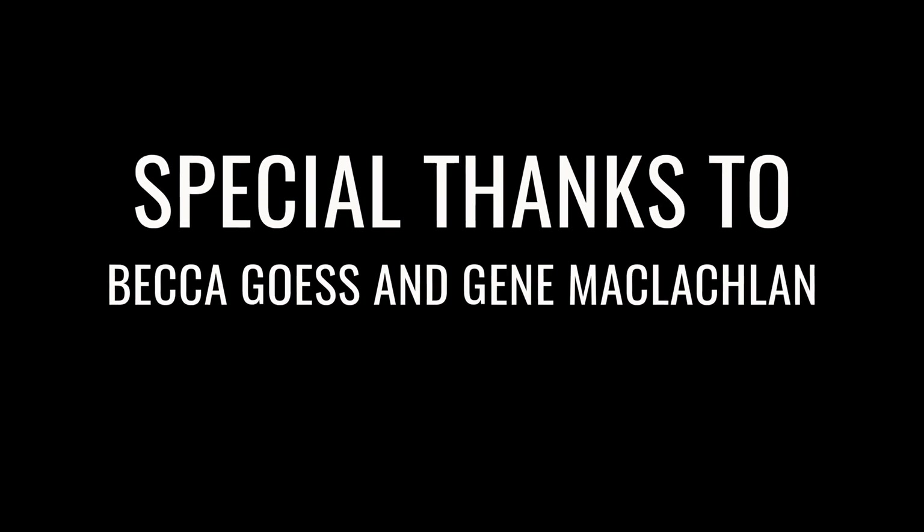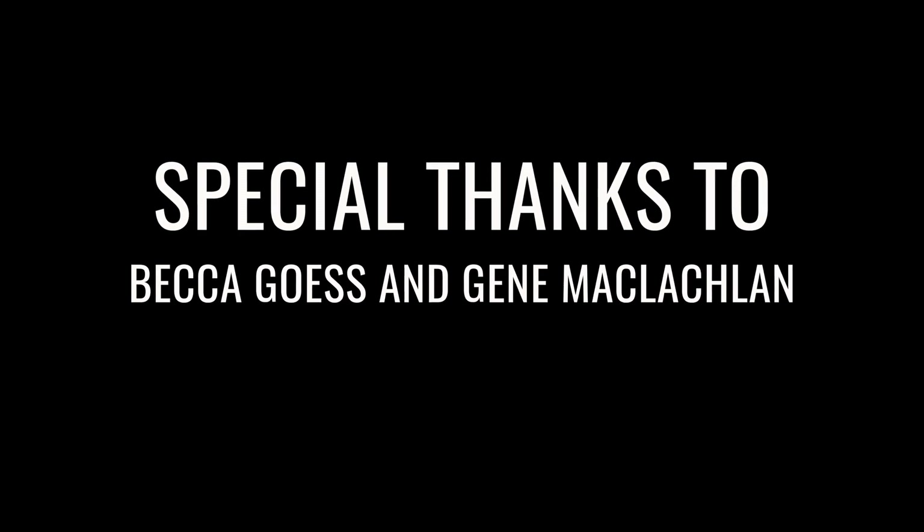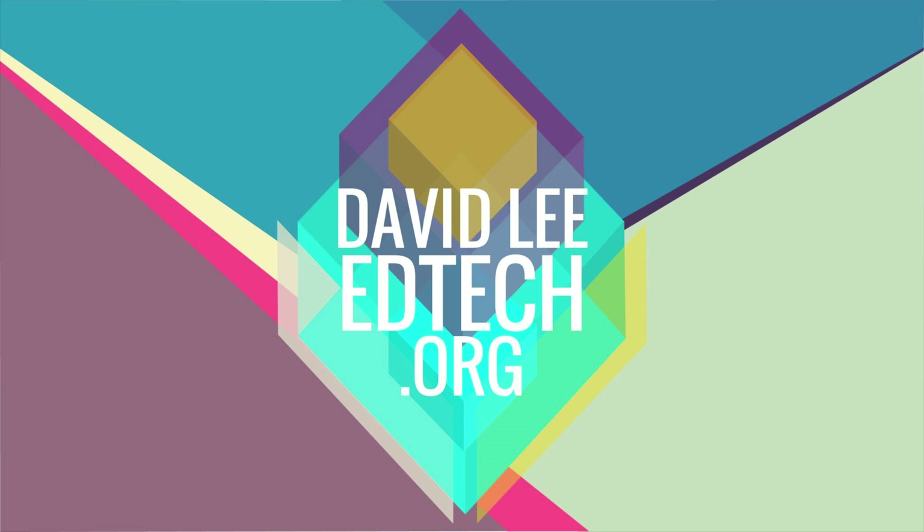Thank you so much for watching. I would like to give a special thanks to Becca Guess and Gene McLaughlin for making this project possible. Please subscribe to the channel for more videos like this and also click on the like button if you enjoyed the content. Thank you so much for watching, I'll see you in the next video. Bye.